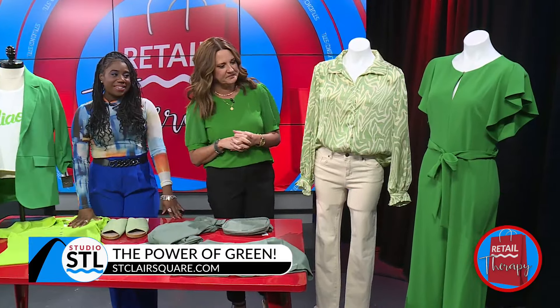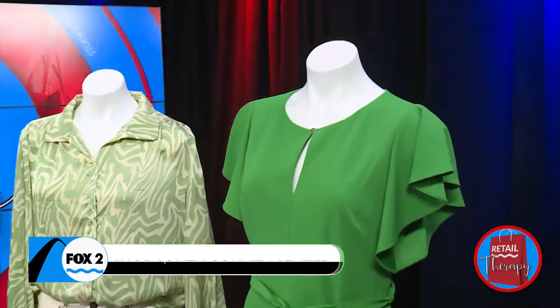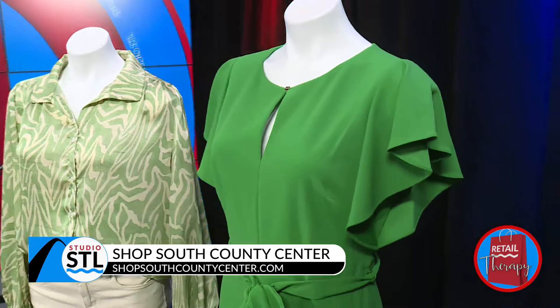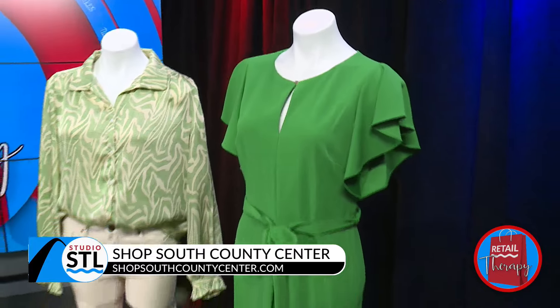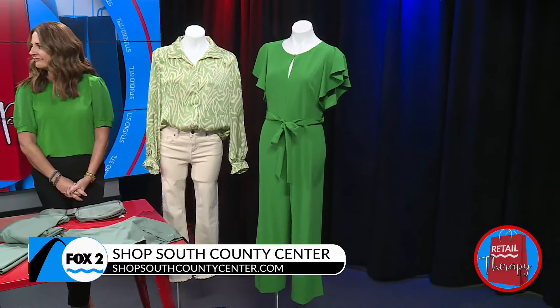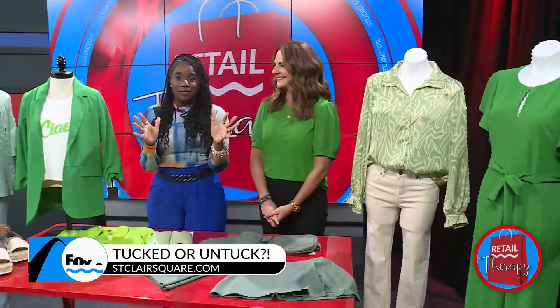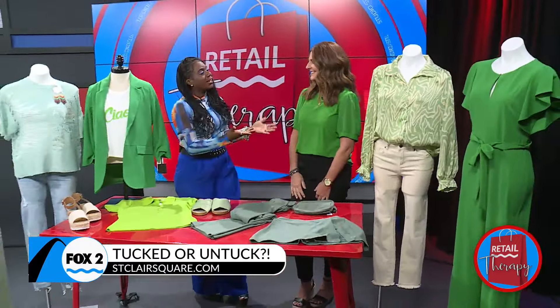Last but not least, this jumpsuit is so cute. It's dressy and so fun — you could pair it with sandals, wear it to a wedding, church, or any kind of fun dressy event. Christine, you've inspired me — I need to go shopping and get some green in my closet. If you see me in green on TV for the rest of the week, thank you.